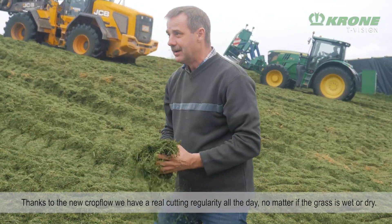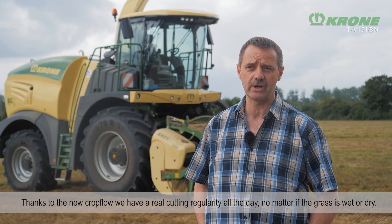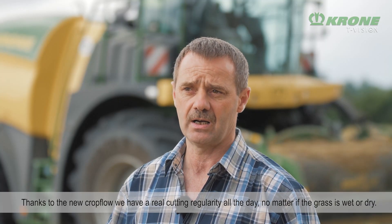Au niveau qualité de travail, par son canal, on a une régularité de coupe dans la journée entre de l'herbe sèche ou de l'herbe verte, grâce à ce canal-là.